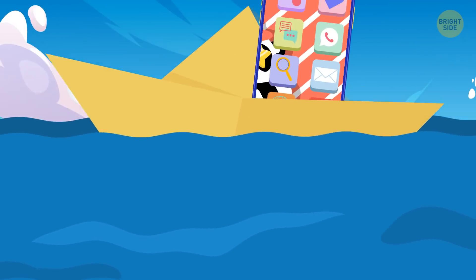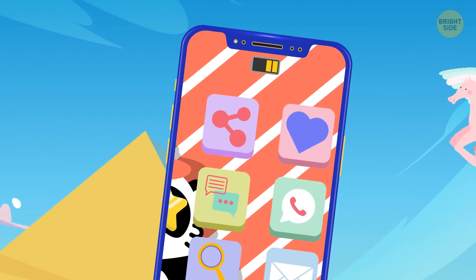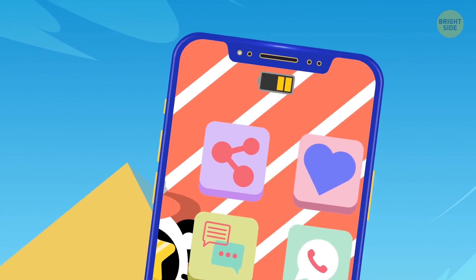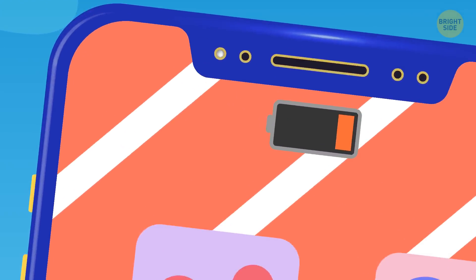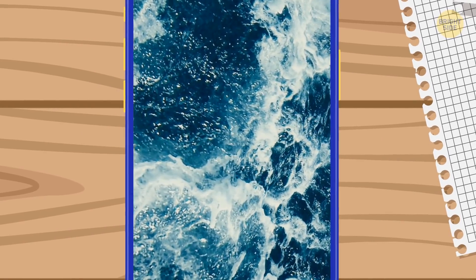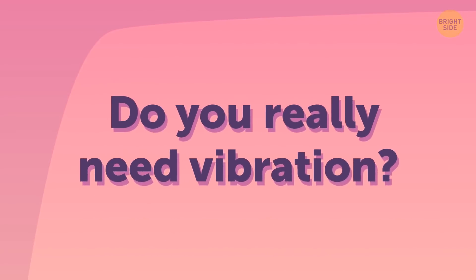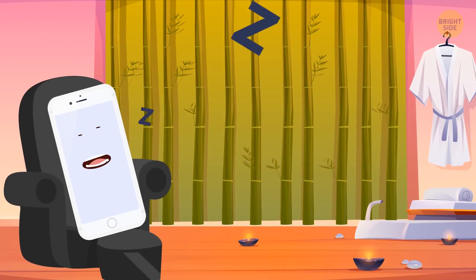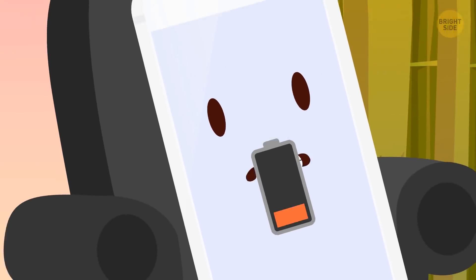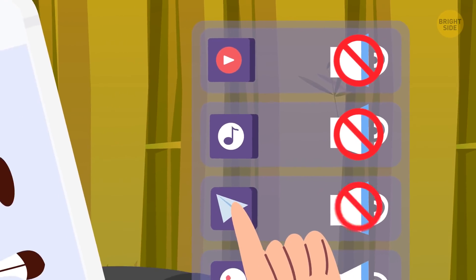Reduce motion. Some phones have background motion – as you move, the gadget, app icons, and background seem to move in different dimensions. This effect eats up a lot of battery. Live and dynamic wallpapers do the same, so stick to something static. Do you really need vibration? Even when you're on silent mode and vibration is on, the energy usage is wild. In fact, turn down all the sounds your phone is producing for the love of its battery.